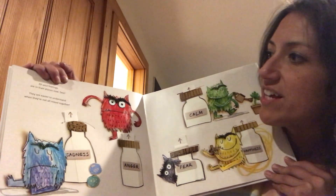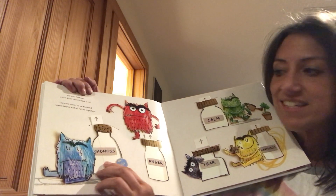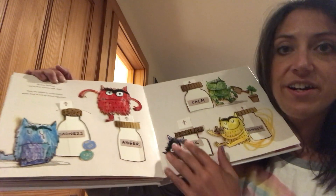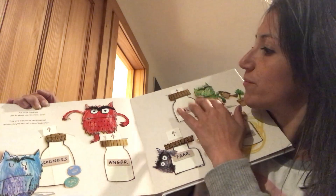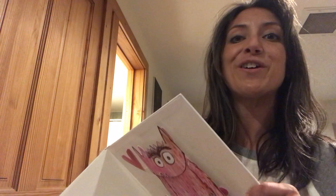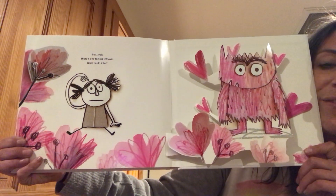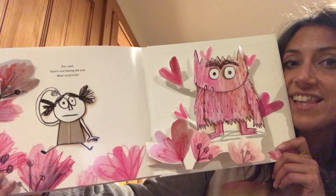All your feelings are in their places now. They are easier to understand when they're not all mixed together. We've got sadness and anger over here, and anger and fear and happiness and calm. All the feelings are in their places now — but wait! There's one feeling left over. What could it be? Maybe it's love? That last feeling?